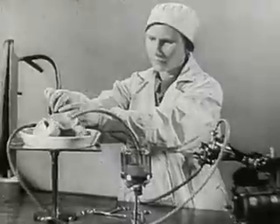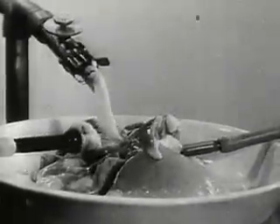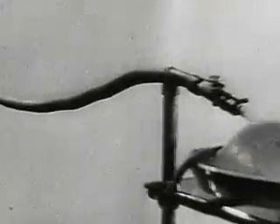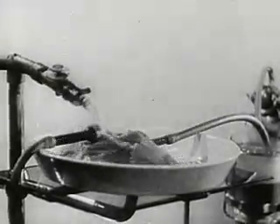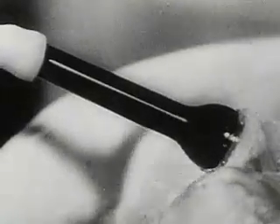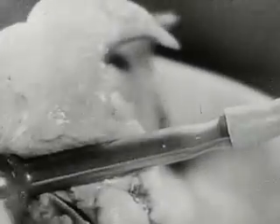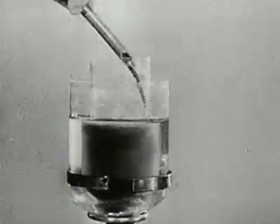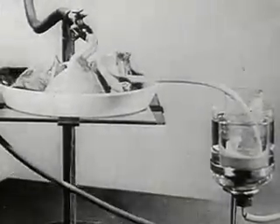The following experiment is conducted on lungs taken from an animal. Bellows distend the lungs and fill them with air. The venous blood is forced into the lungs by the action of the pump. The dark venous blood passes through this tube. In the lungs it takes up oxygen and becomes arterial blood. The isolated lungs breathe, producing the same chemical changes as in the living animal.